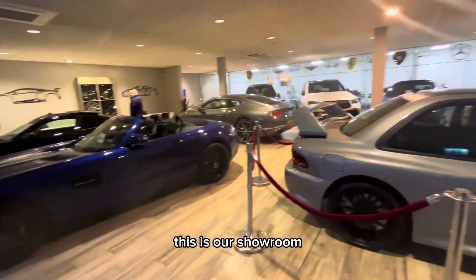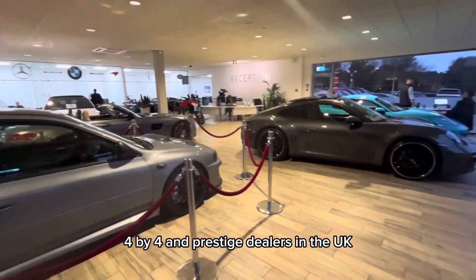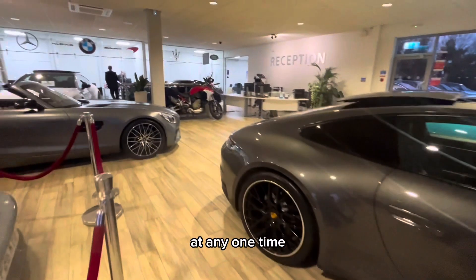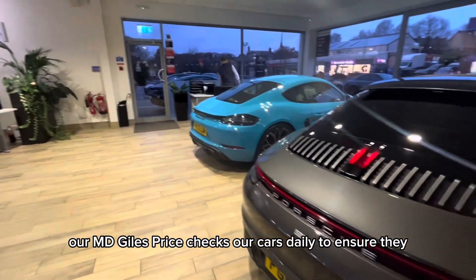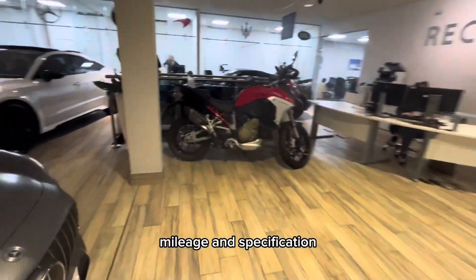This is our showroom. We are one of the largest independent sports, 4x4 and prestige dealers in the UK, with between 8 and 10 million pounds worth of stock at any one time. Our MD Giles price checks our cars daily to ensure they are the best priced cars in the country for age, mileage and specification.